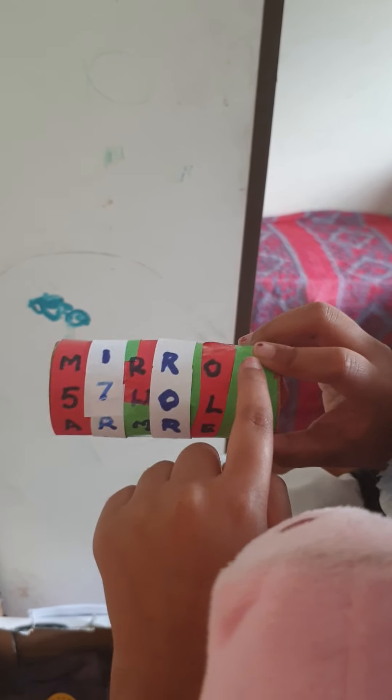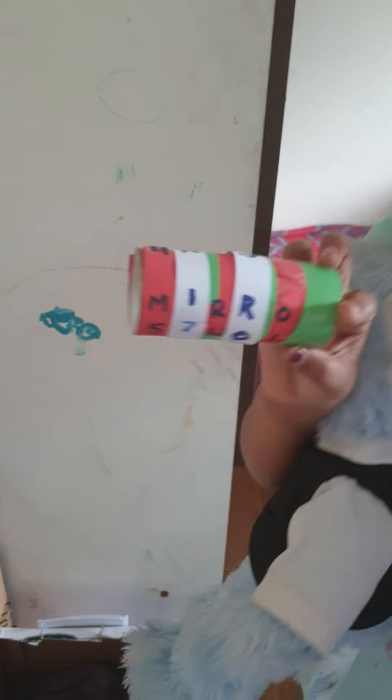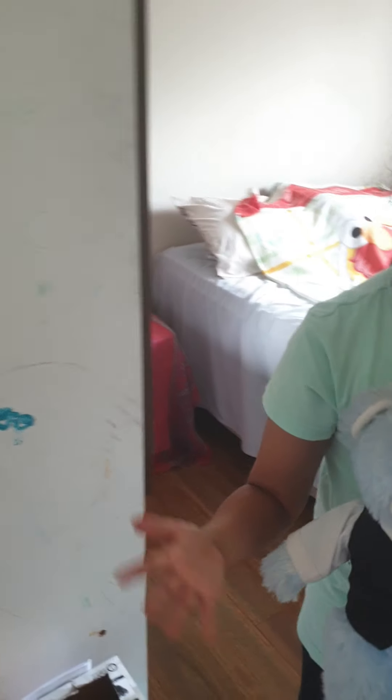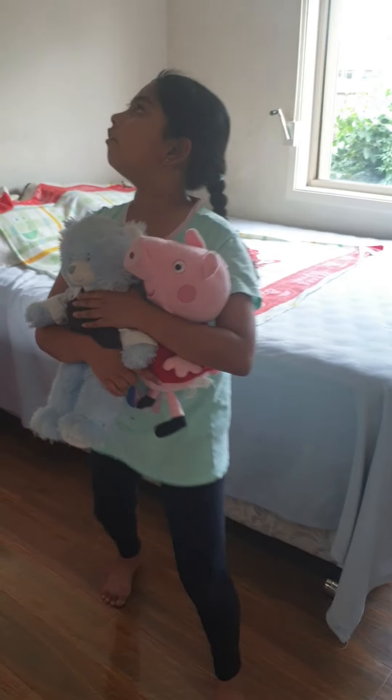Guys, look — we found a mirror! So our next clue has to be on a mirror. We have a mirror here but there's no clue, so maybe it's in a mirror somewhere else.